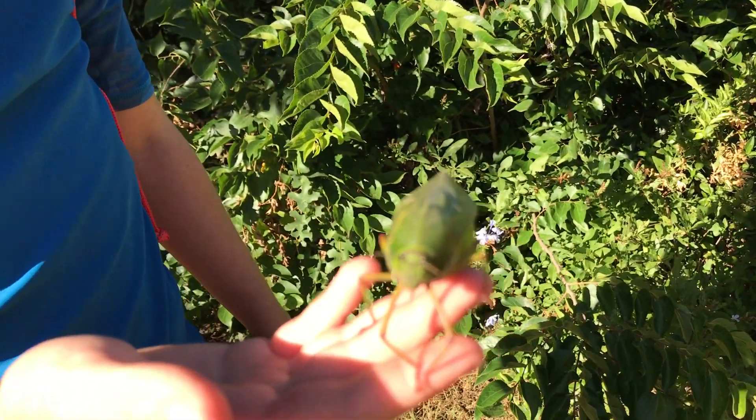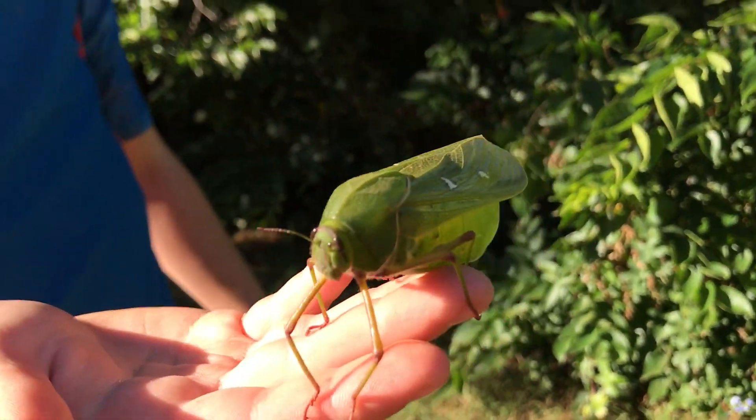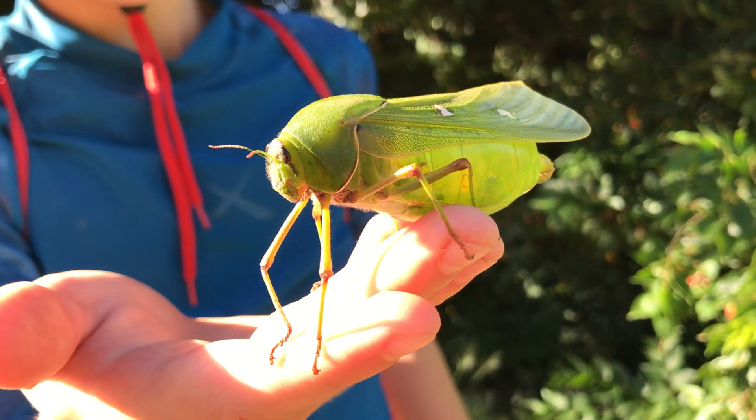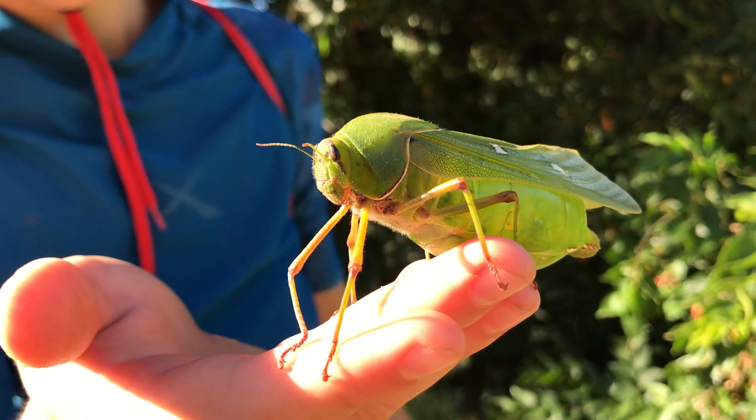They normally make noise when it's hot and they're normally high up in the trees. We don't normally find these on the ground, so it's rare to find them on the ground.